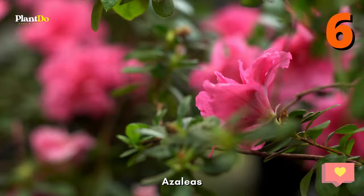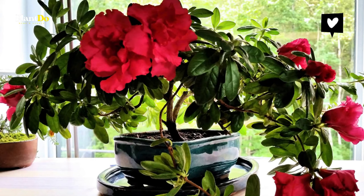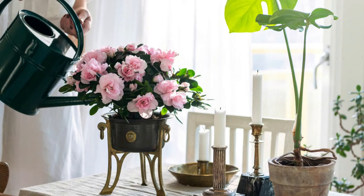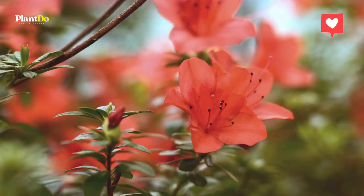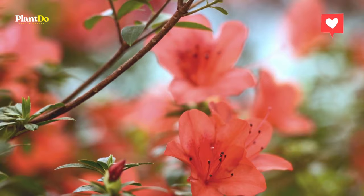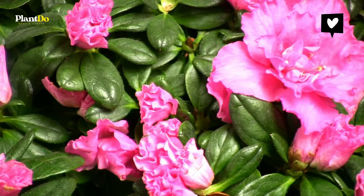Number six: Azaleas. If color is what you're looking for, azaleas are an amazing choice. These are beautiful shrubs that produce amazing blooms. You can choose between white, pink, orange, and red hues depending on what you need. Azaleas can grow into thick, bushy plants, so you may want to trim them if you want something more compact. On the other hand, they also work very well in larger containers, which let you allow them to get denser.